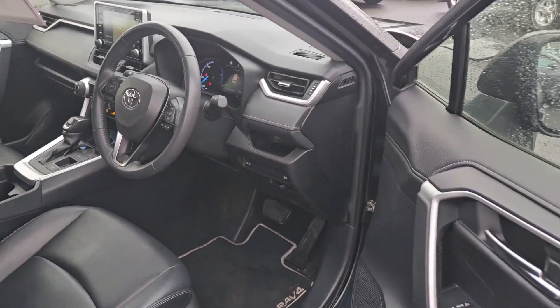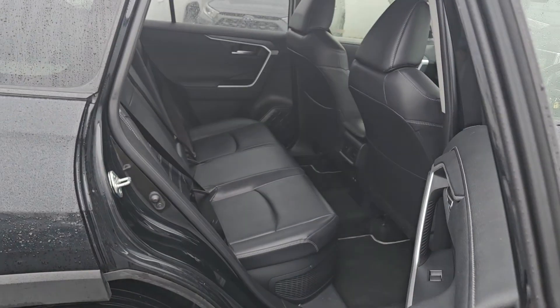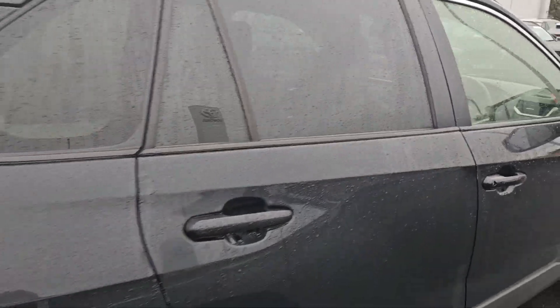It does have all the Toyota Safety Sense and Lane Departure, front and rear electric windows, power folding mirrors as well. Huge space in the back there, with nice fixed points on the seats.